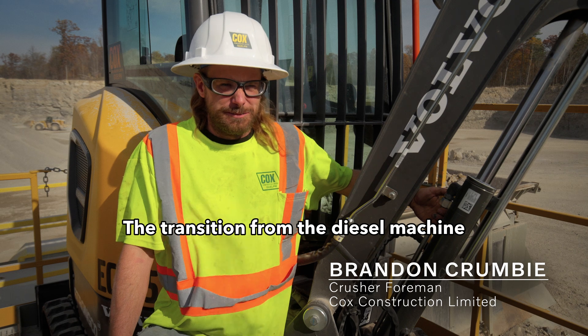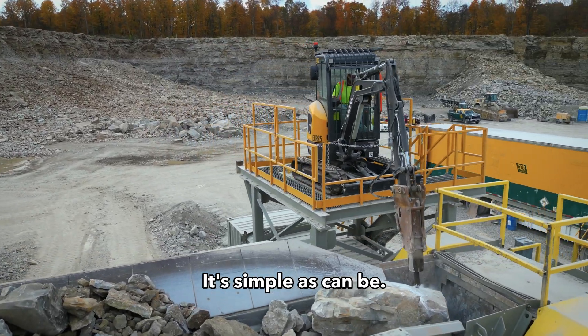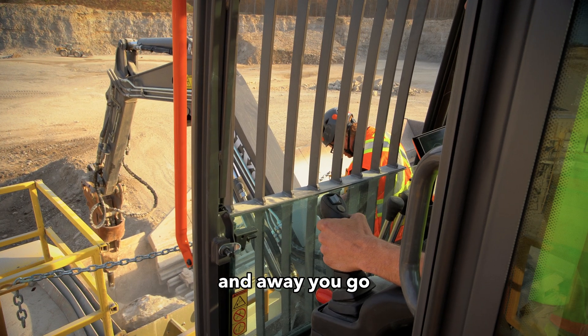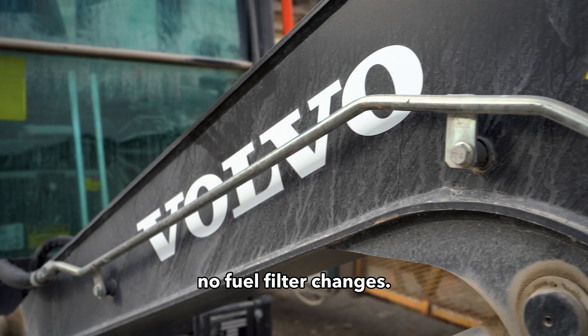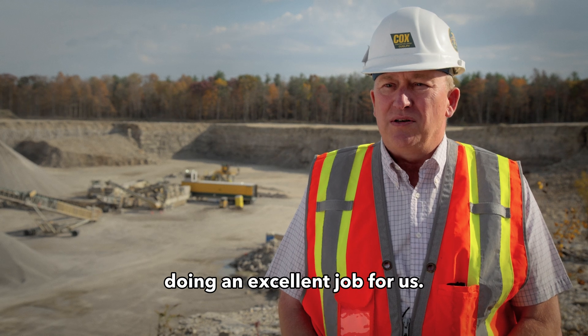The transition from the diesel machine that we had before to the electric has basically been seamless. It's simple as can be. There's less warm-up time — you just hit the key and away you go, and it'll do every job you could ever need. No oil changes, no air filter changes, no fuel filter changes. Electric seems to be doing an excellent job for us.